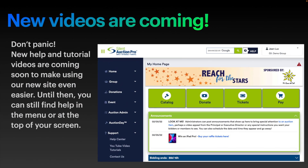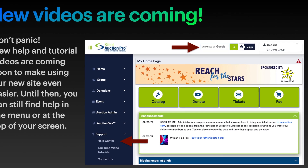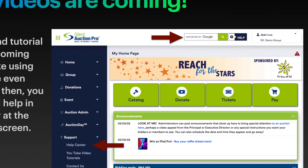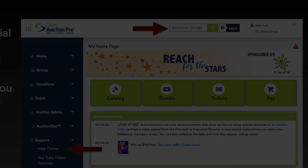We know learning a new site can be hard, but you know we're here to help. Even though our old videos don't match the new interface, the information is the same. We are already busy updating our help and video tutorials to correlate with the new platform, and we'll be rolling these out ASAP. You can find help in the LeftNav menu system or at the top of each page. You can even use the integrated help search feature to quickly find the answers you need.